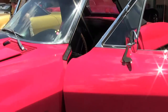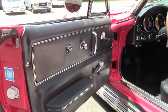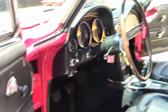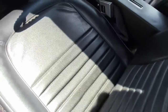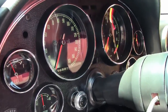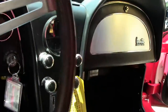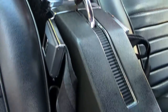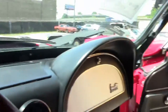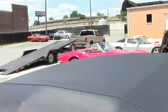The interior is black and is in like-new condition. The door panel is excellent, our carpeting is in excellent shape, and it is the correct loop style carpeting. Gauges are all nice and clean and in good working order, as well as our seats. Our clock is working, and our top is in very good shape as well.